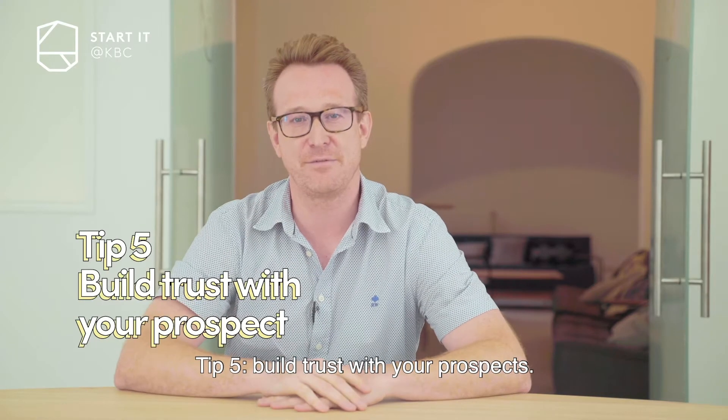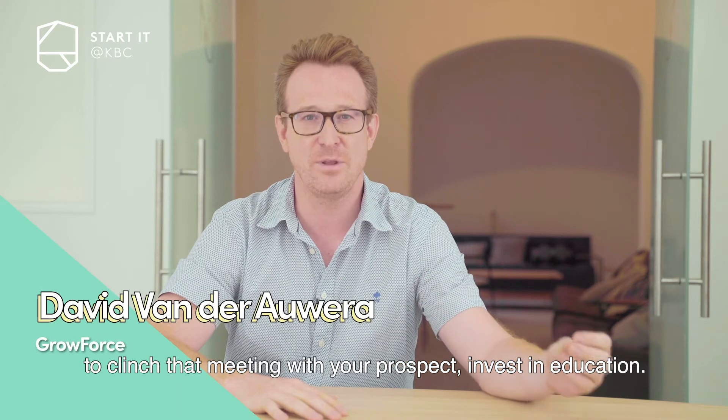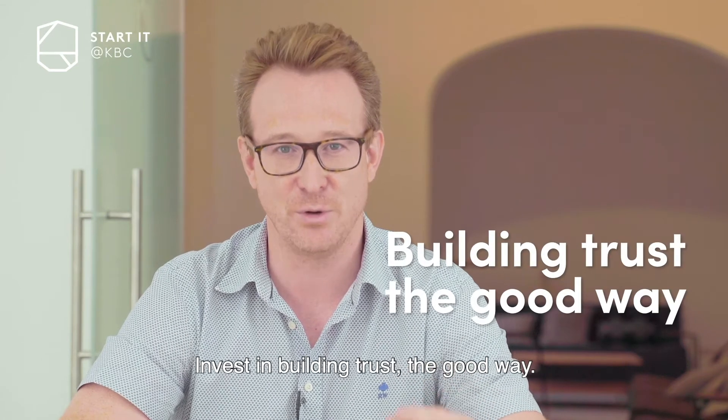Tip number five: build trust with your prospect. Instead of shooting salesy messages to clinch that meeting with your prospect, invest in education. Invest in building trust the right way.